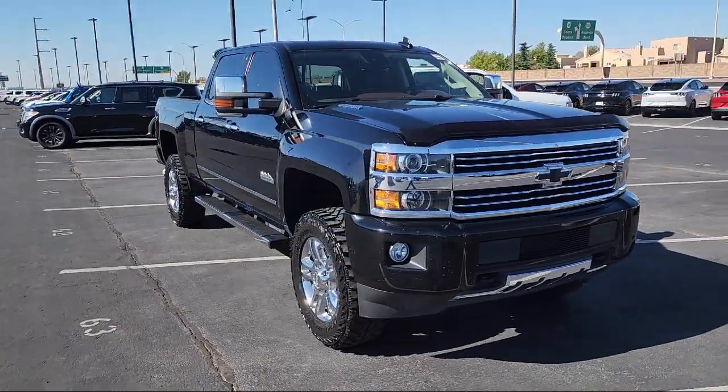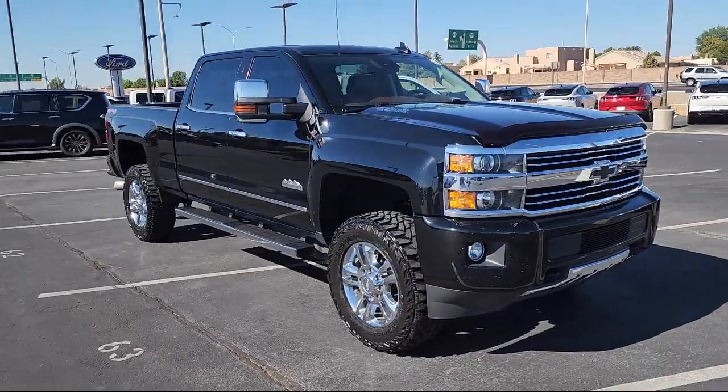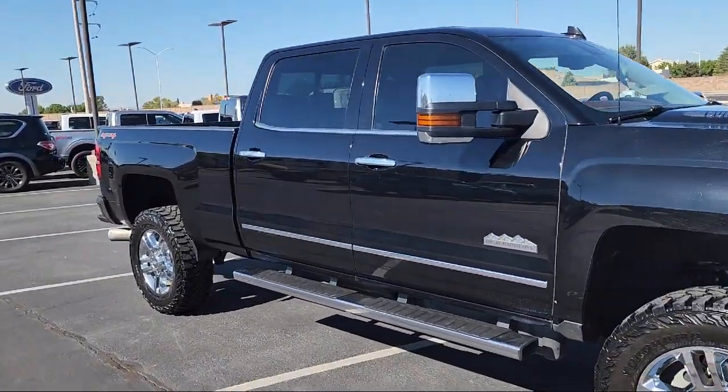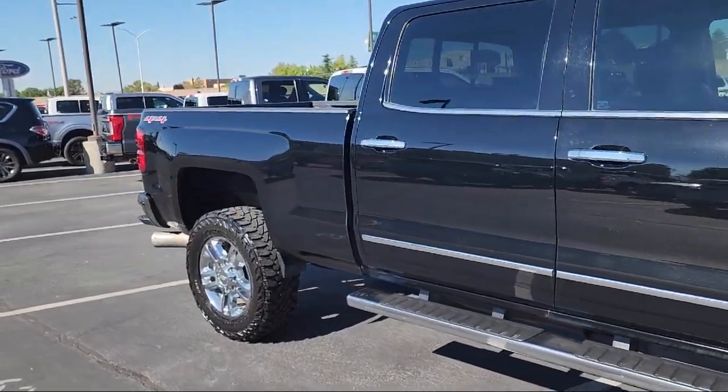It comes equipped with Preferred Equipment Group 3LZ, Navigation, Garage Door Transmitter, Standard Suspension, and Keyless Entry.